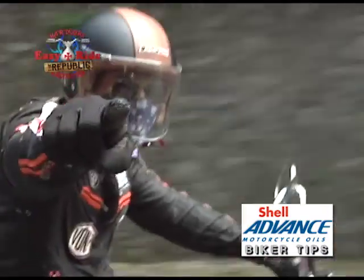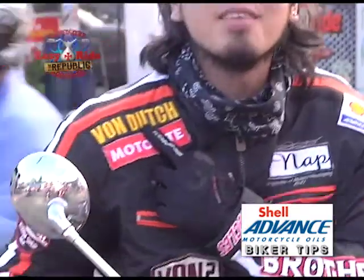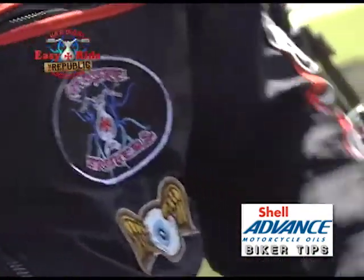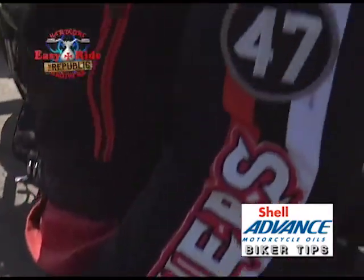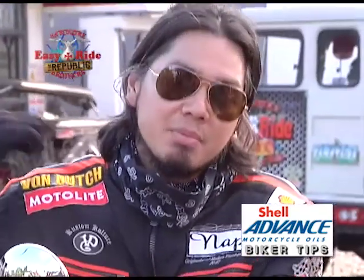And going down to our bodies, we have our jackets. What's important here is that our jackets should have protective gear also, like our shoulder pads, elbow pads, and we have the breast plate and the back plate.